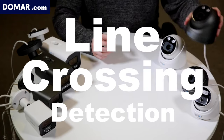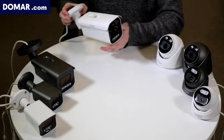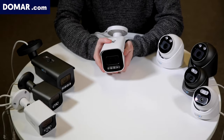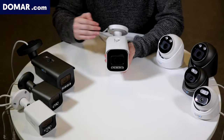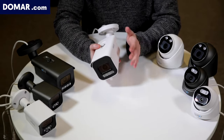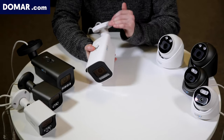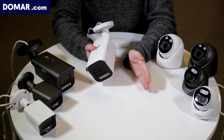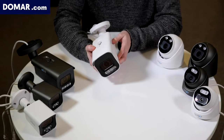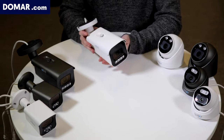The next feature is line crossing detection. With line crossing detection, you draw a line on the camera image. It can be very useful if you've got a gate or a fence — you can detect when someone is entering or leaving, and you can choose to only pick up entries or exits. It can be very useful for protecting your property and knowing where people are coming and going.